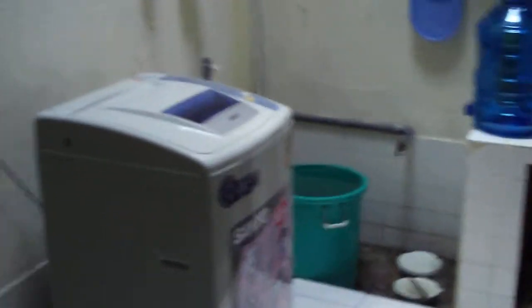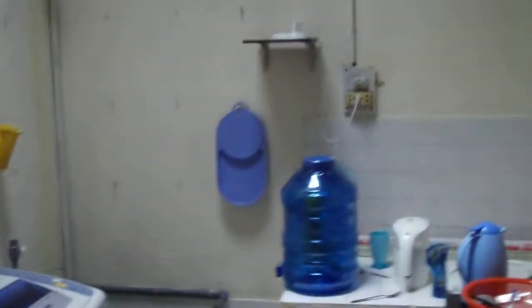This is supposed to be a kitchen, but it's not really a kitchen — there's nothing there at all. We just got a washing machine not long ago. That's about it.